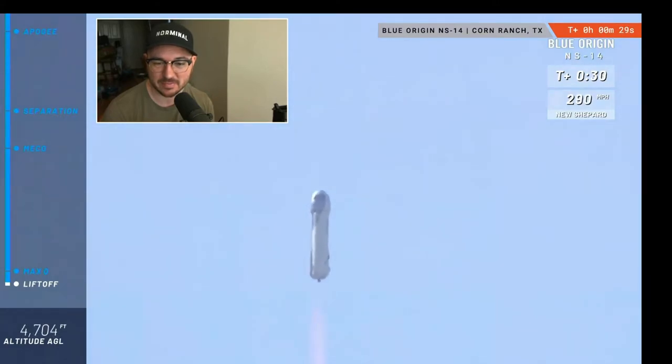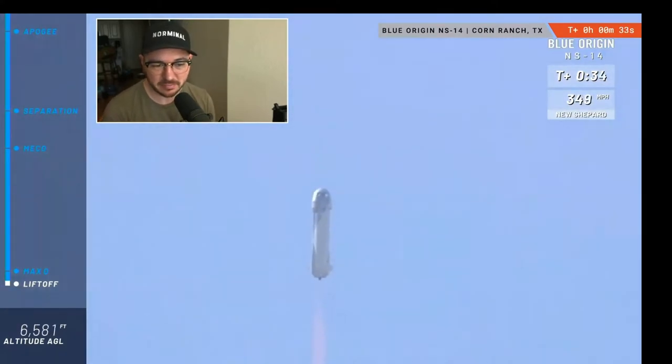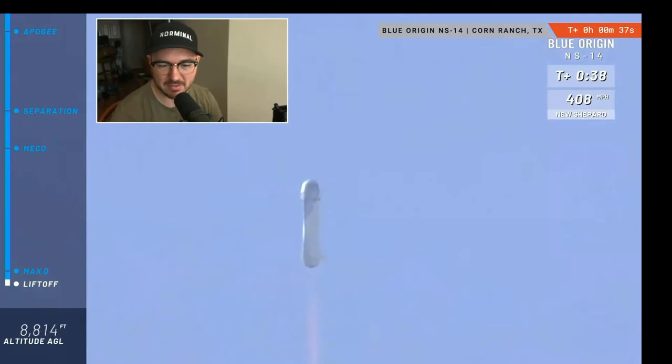Right about now, the fins on the aft portion of the vehicle are going to start to help the vehicle do its roll maneuver. The booster is going to be rolling at about two to three degrees per second, which equates to a full rotation of the vehicle every two to three minutes. This is to give the astronauts a 360-degree view during the flight.